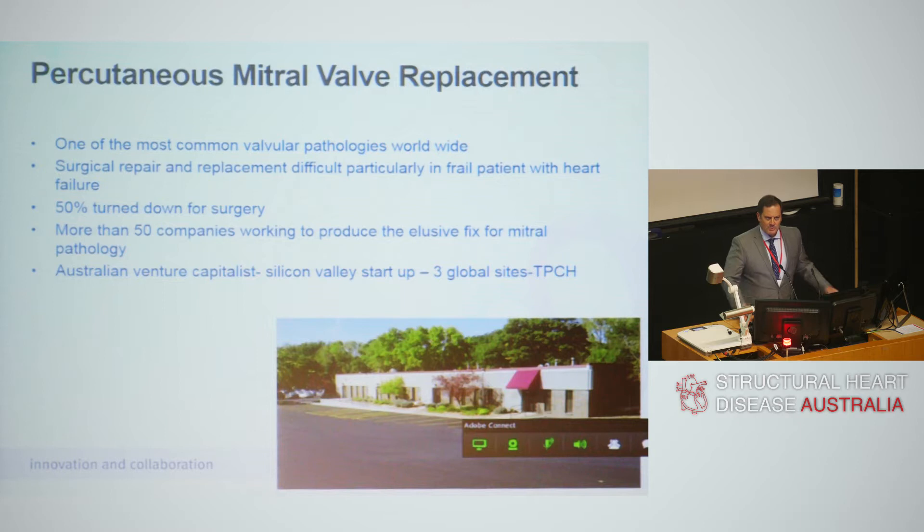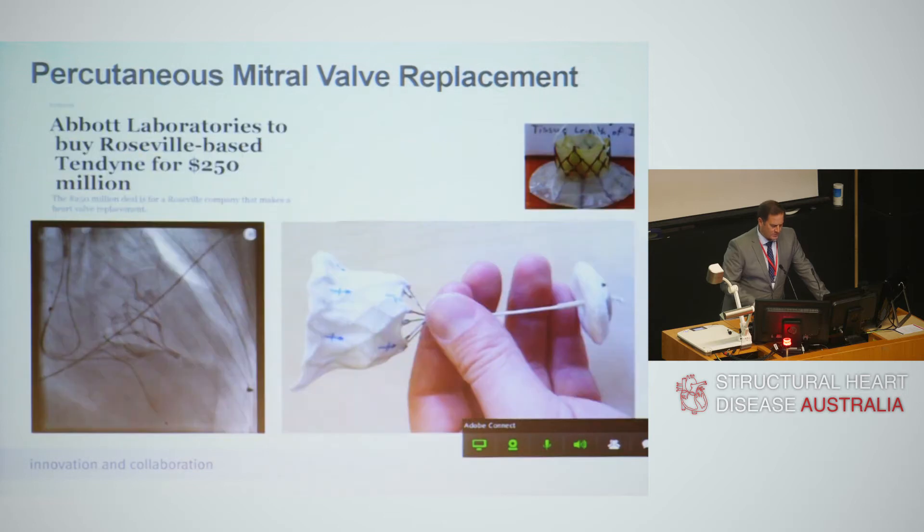In that environment we became involved in some of these new devices. We became involved in a start-up. David Mullen, the lead on this project, the Tendyne, brought us in with some Australian venture capitalists very early. There were three sites: St. Vincent's, Prince Charles, and Minneapolis. And we started to work with what at the time was a very small start-up — a little brick box on the fringes of Silicon Valley.